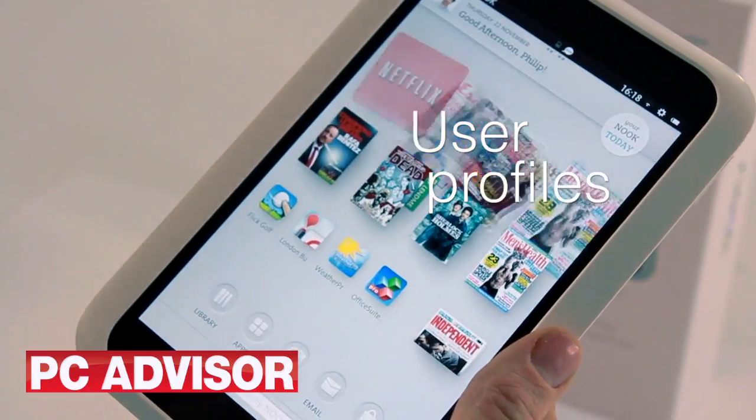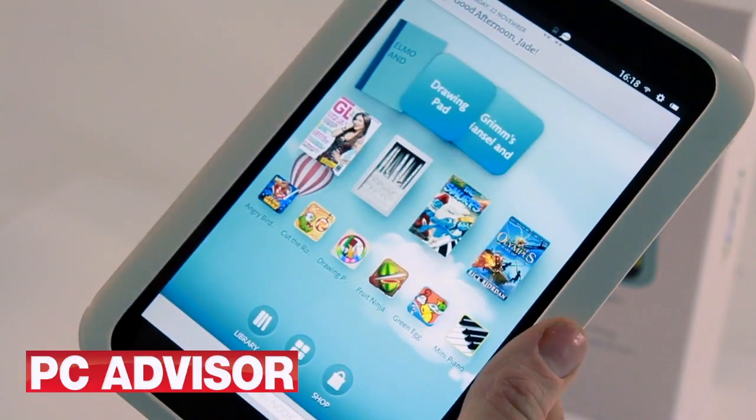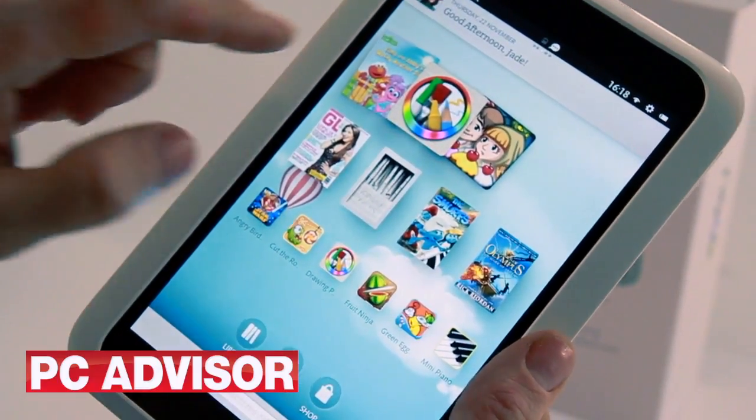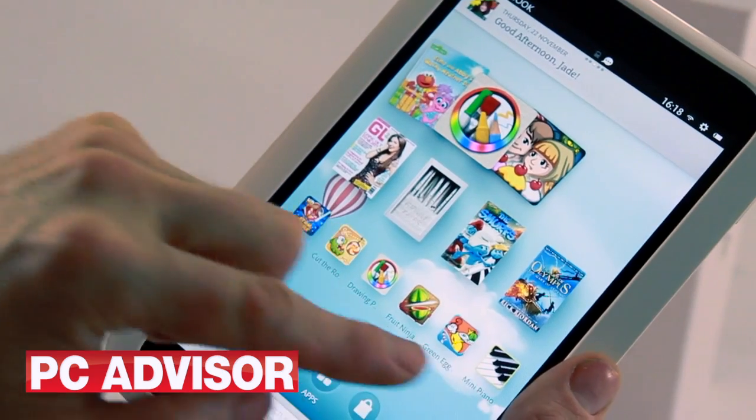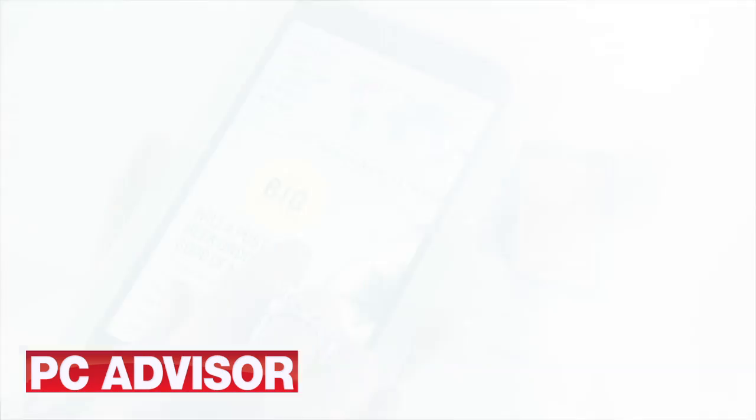One of the best features is the user profiles. It means you can share the tablet with others but have your own email, bookmarks and wallpaper. If sharing with your kids, you can disable the web browser and restrict which apps they use. It's a feature we wish Apple would introduce on the iPad.